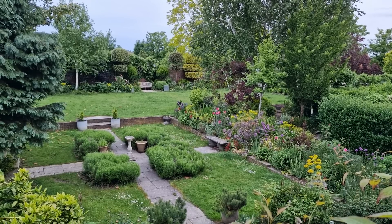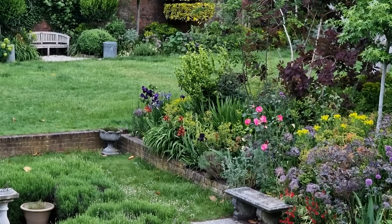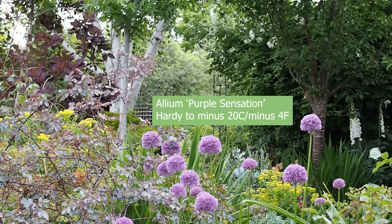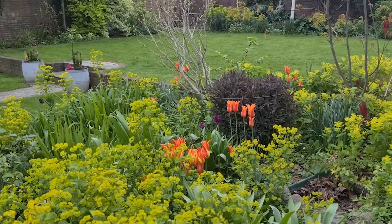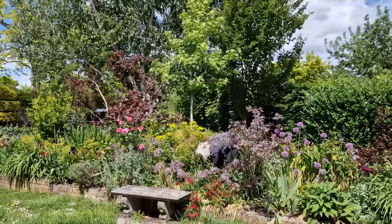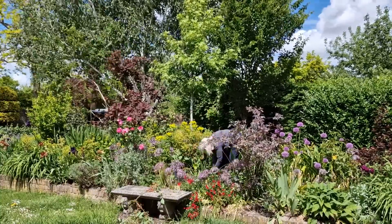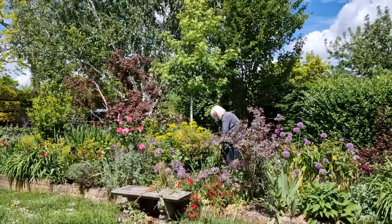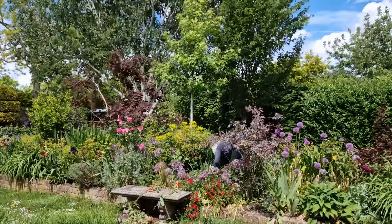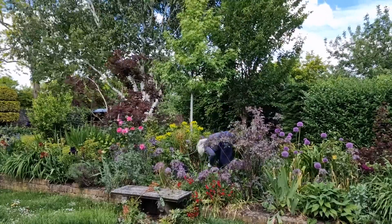Speaking of self-seeders, the herbaceous border in early summer is full of them. The alliums self-seed and generally choose where they want to be. The Euphorbia robbiae was creating a lovely citrus-green effect in spring and covering all the ground, but it's now gone over, so I'll have to pull out at least half of it to make space, because now is the time to put out dahlias, chrysanthemums, possibly gladioli, and to decide where you've got gaps and want to add some extra colour.